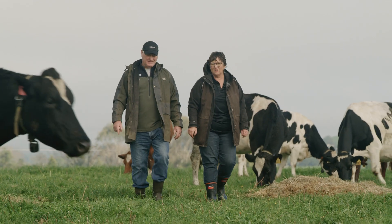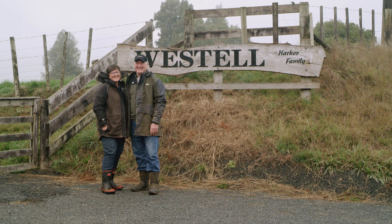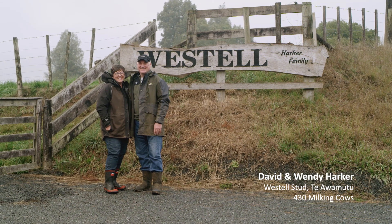We're 252 hectares here. We're a completely closed herd, so we rear all our young stock including our bulls that we use to run with our heifers.